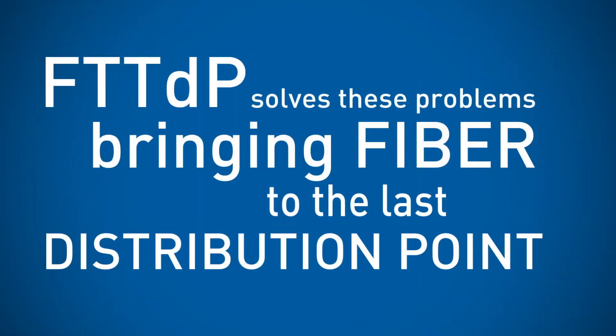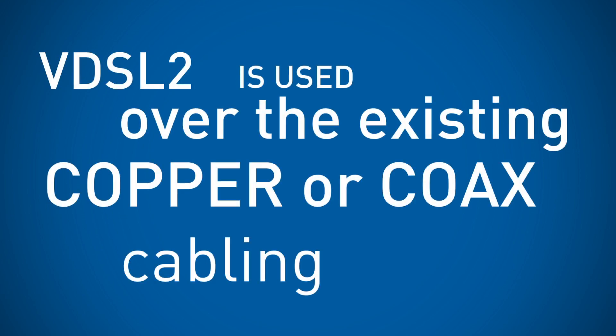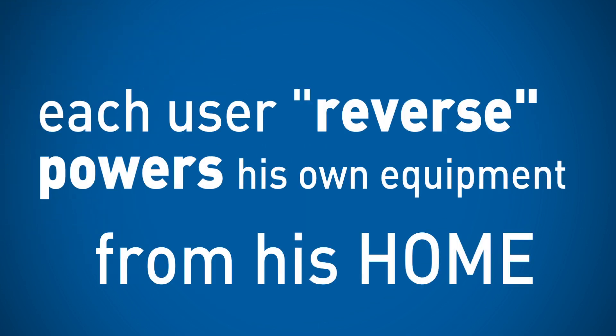The fibre-to-the-distribution-point approach solves both of these problems by bringing fibre up to the last copper or coax distribution point, where single-user boards are installed. The existing copper or coax cabling is used to reach the homes of the users via VDSL2. VDSL2 over such short distances allows reaching fibre-like speeds. Every user powers his own board thanks to a dedicated power supply that feeds current over the same copper or coax cabling used for data.